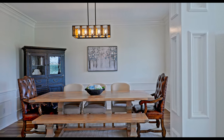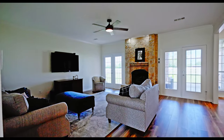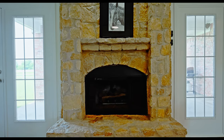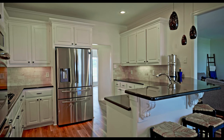The formal dining room sets the stage for special occasions, while the gas fireplace creates a cozy atmosphere in the living area. The gourmet kitchen features stainless steel appliances and a walk-in pantry, perfect for the aspiring chef.